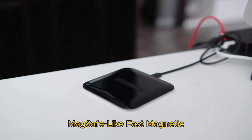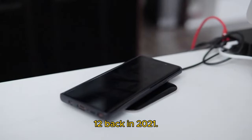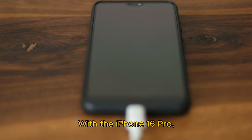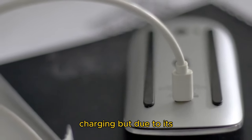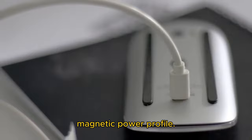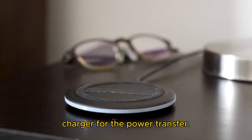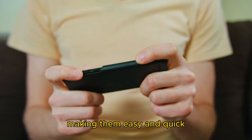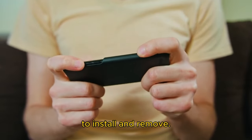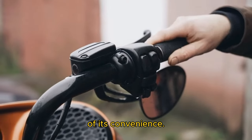Apple debuted MagSafe wireless charging with the iPhone 12 back in 2021. With the iPhone 16 Pro, MagSafe gets even better with 25W wireless fast charging support. MagSafe stands out not because of wireless charging but due to its magnetic power profile — it ensures your phone aligns with the charger automatically, and allows accessories to snap onto the iPhone's back, making them easy and quick to install and remove. Once you start using a MagSafe mount in your car or bike, you won't want to go back because of its convenience.